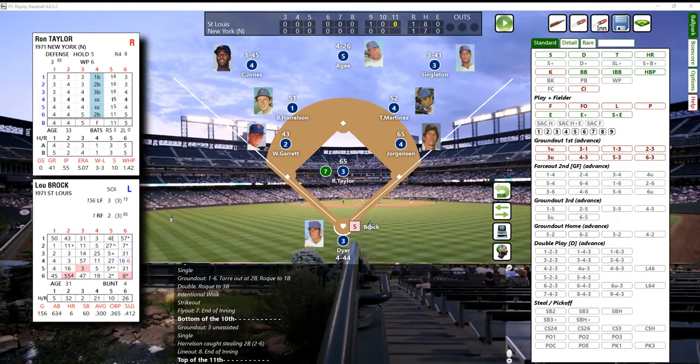Hey, welcome everybody. Tony Porter, Cards and Dice TV. Here we are in the top of the 11th inning, all tied up one-to-one between the St. Louis Cardinals and the 1971 New York Mets. It's a '71 game towards the end of the season, last games in September.